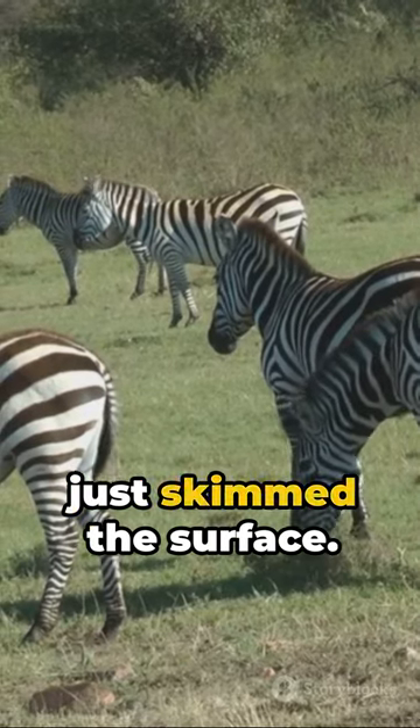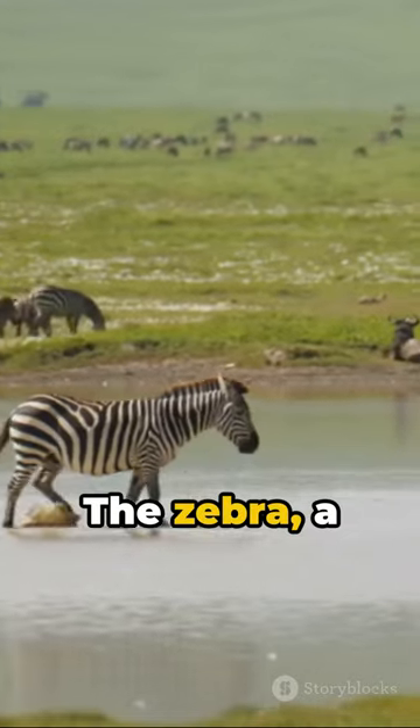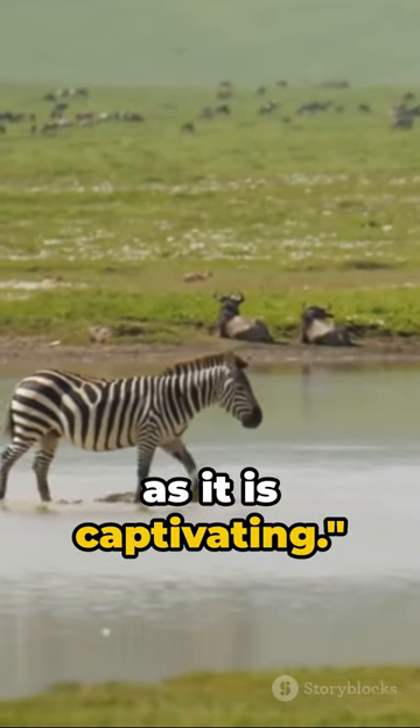In a minute, we've just skimmed the surface. The zebra, a creature as complex as it is captivating.